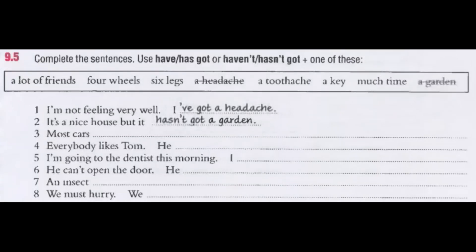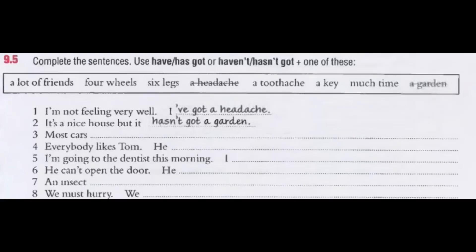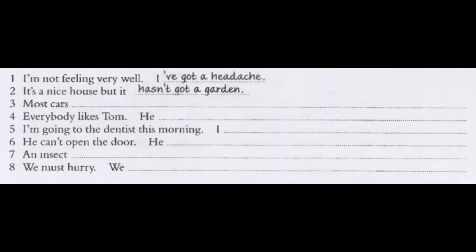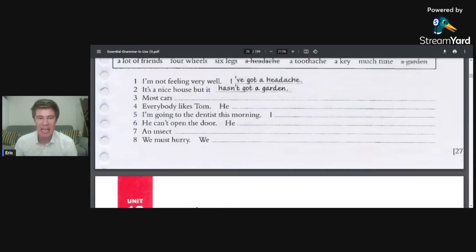Complete the sentences using have, has, haven't, or hasn't got. I'm not feeling very well — I've got a headache. It's a nice house, but it hasn't got a garden. Most cars have got four wheels. Everybody likes Tom — he has got a lot of friends. I'm going to the dentist this morning; I've got a toothache. He can't open the door — he hasn't got a key. An insect has got six legs. We must hurry — we haven't got much time.